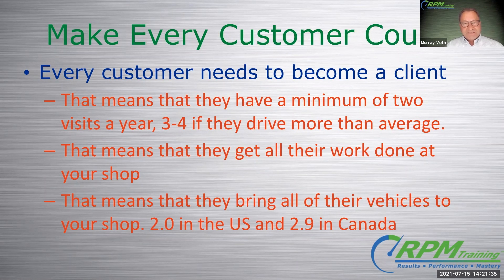So the question is: do you have all their cars coming to your place? Have you actually come right out and asked them for their other cars? So there's car count right there, and it's just asking a simple question.